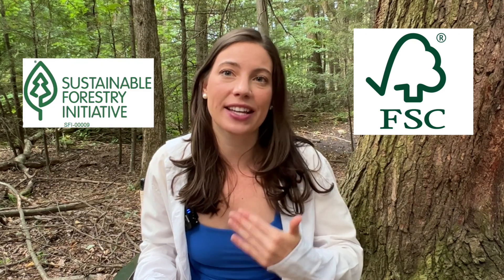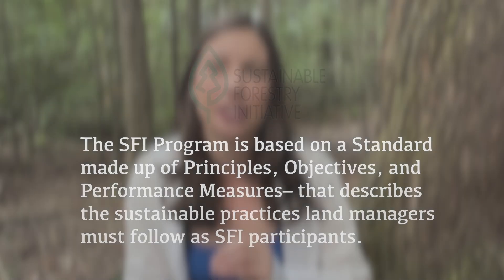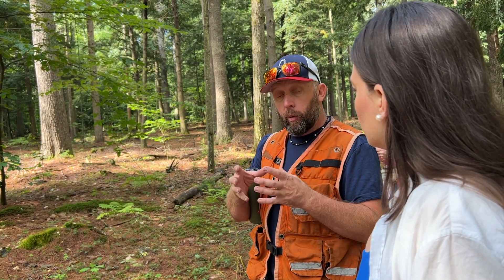When you buy wood or paper products, you might notice labels that say FSC or SFI. These certifications indicate the product comes from a sustainably managed forest. The Forest Stewardship Council (FSC) is one of the most recognized certifications globally — it ensures forests are managed in a way that protects biodiversity, water resources, and the rights of indigenous people. The Sustainable Forestry Initiative (SFI) is another important certification, particularly in North America, focusing on rigorous standards and continuous improvement. Getting certified requires adherence to strict guidelines ensuring every aspect from harvesting to replanting is done sustainably. Smaller stems from early thinning typically go to pulp for paper and paper packaging.